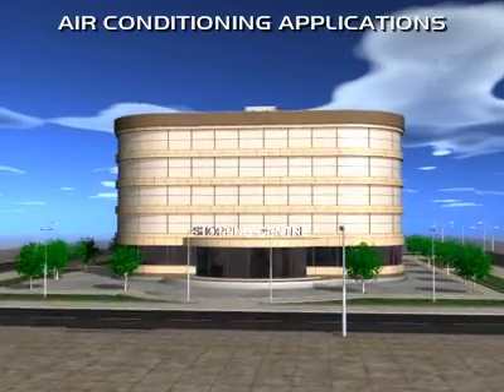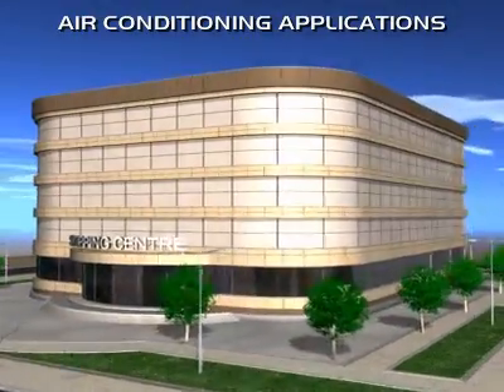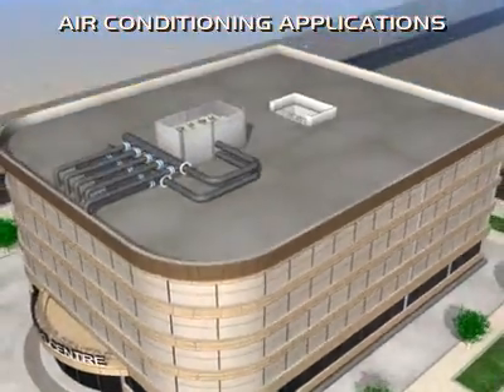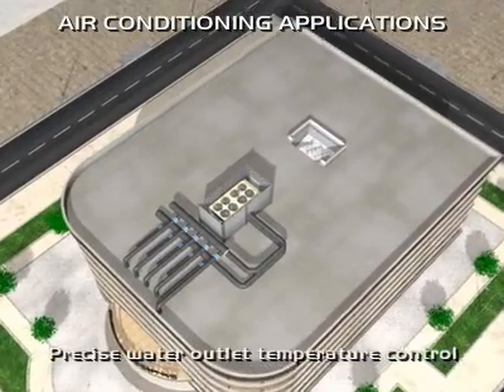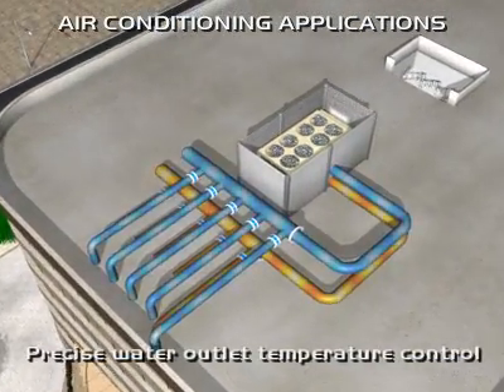A typical retail outlet benefits from customers spending prolonged time browsing within their stores and therefore spending more money. To encourage and increase customers' shopping periods, it is important that a comfortable environment can be maintained. From an organisational point of view, it is vital in today's market to ensure that buildings are managed efficiently.